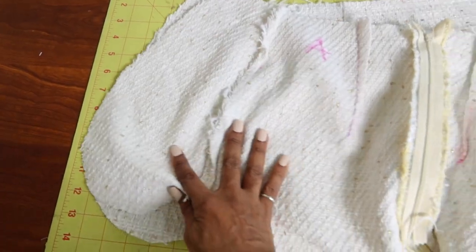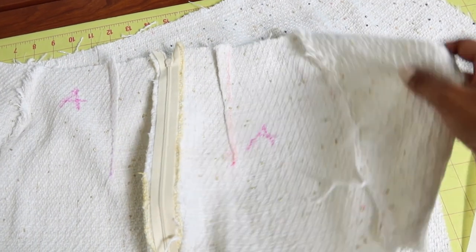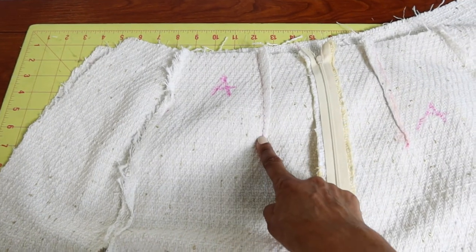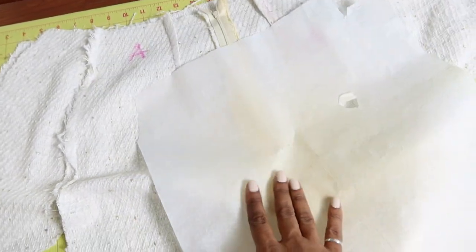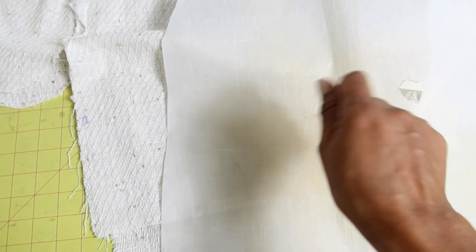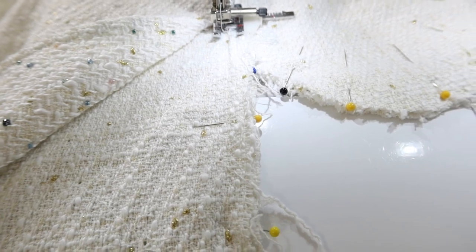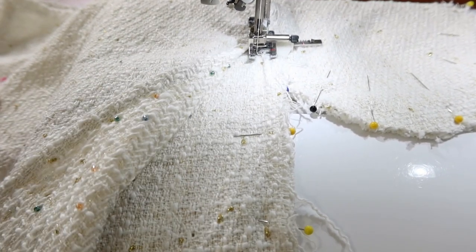The care instructions said not to iron the fabric; however, I have been pressing my seams open and pressing my darts. What I like to use is parchment paper — the same kind you would use in the kitchen. I just place it on top of the seam and then take the iron and press right over the top. As I am stitching the side seams together I am making sure to keep the finished edge of the overlay out of the way.